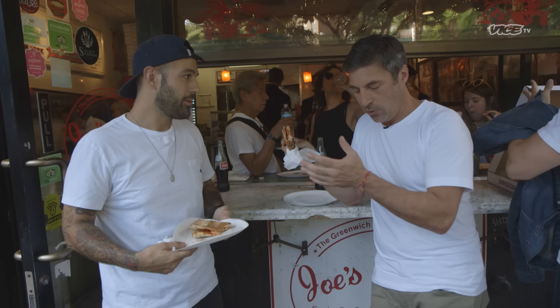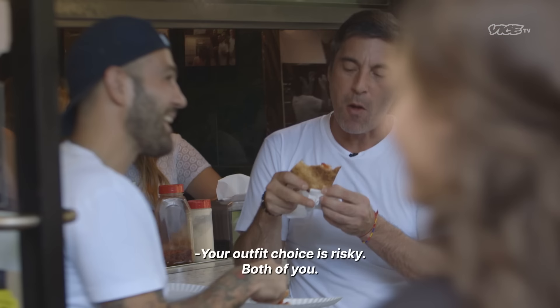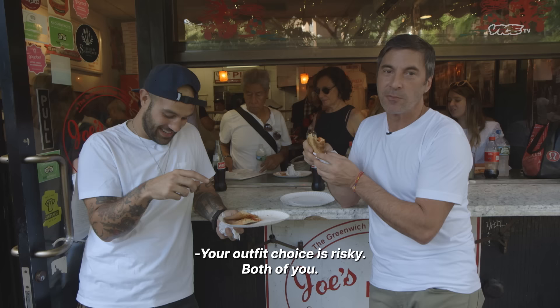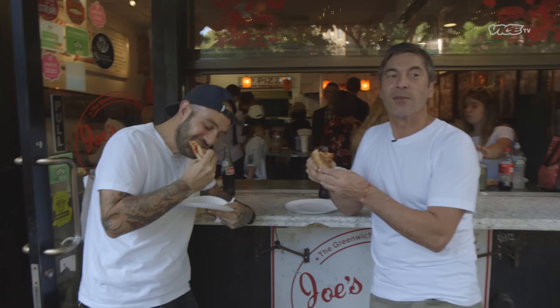What about the stance? You stand with your feet to the side and make sure the pizza doesn't drip on your sneakers. Your outfit choice is risky — but if you know the rules, you don't have to worry. You see no oil on my sneakers? Fresh as could be. This is like a New York drive-thru.